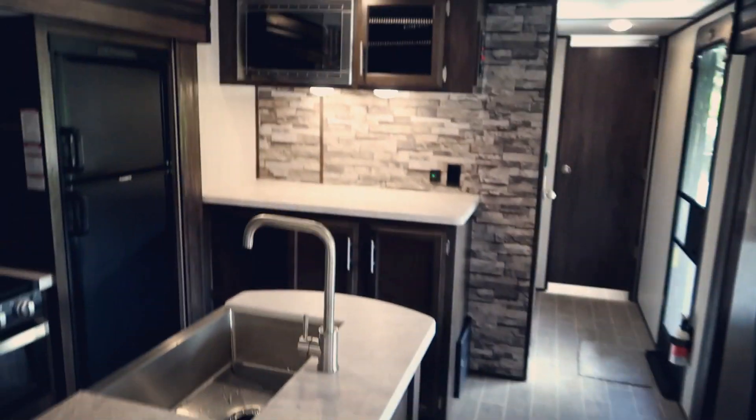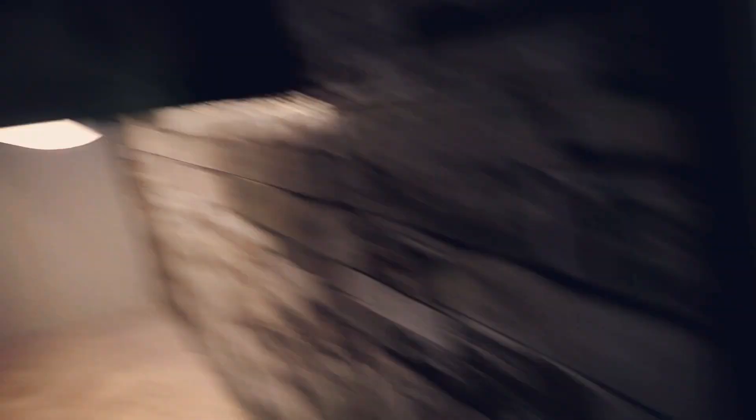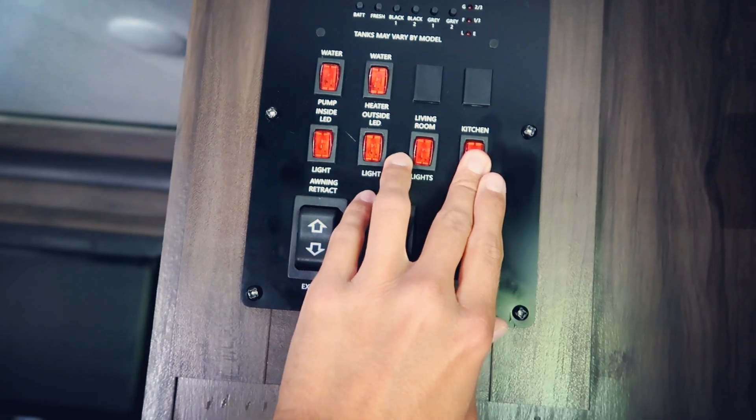So if you walk back through here there's a door. First of all, you have all these controls here that adjust everything on the camper — like all the lights, you can turn them off from in here.